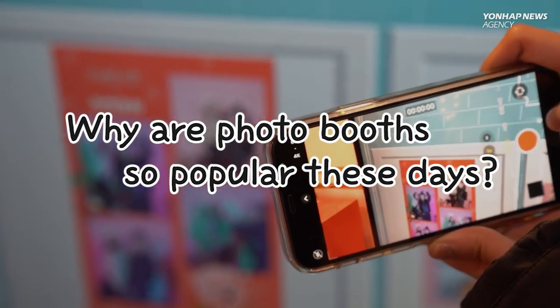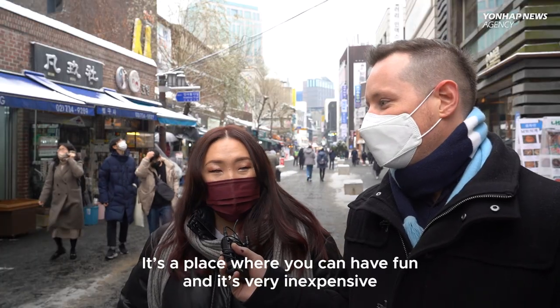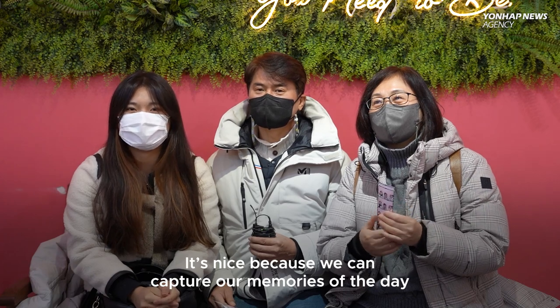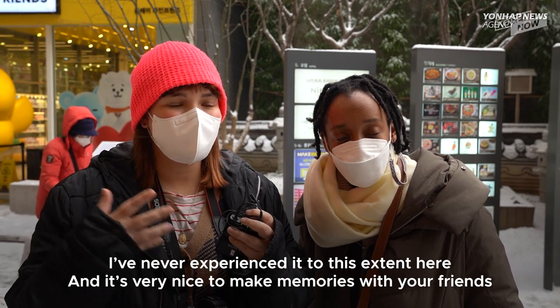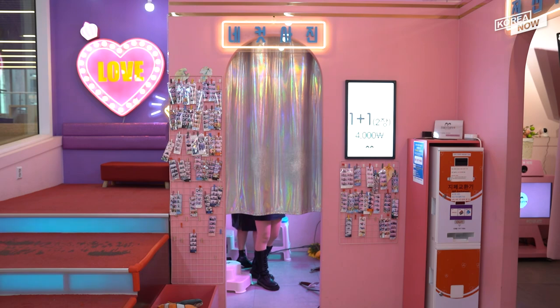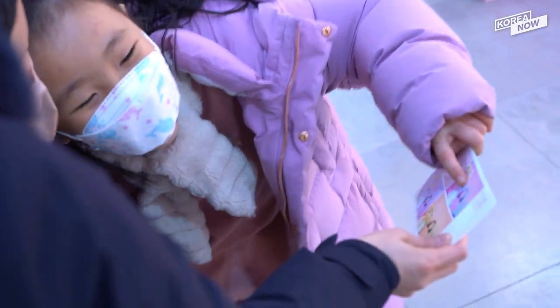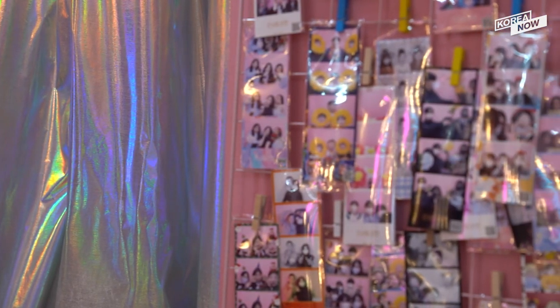Why are photo booths so popular these days? A place where you can have fun, and it's very inexpensive — you can take pictures of the day. It's really nice to make memories with your friends. It is a space where people can have fun and be themselves without being watched, make memories, print a picture in less than three minutes, and on top of that, retro vibes.